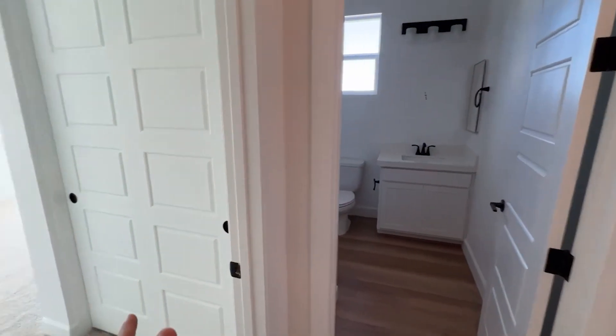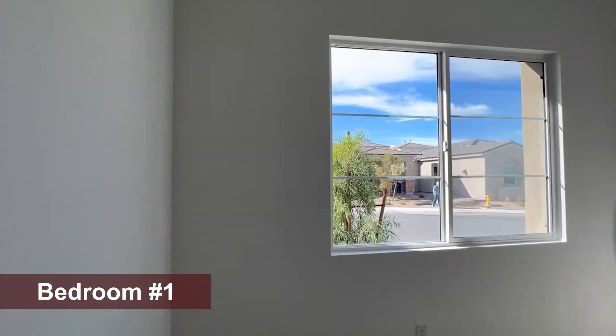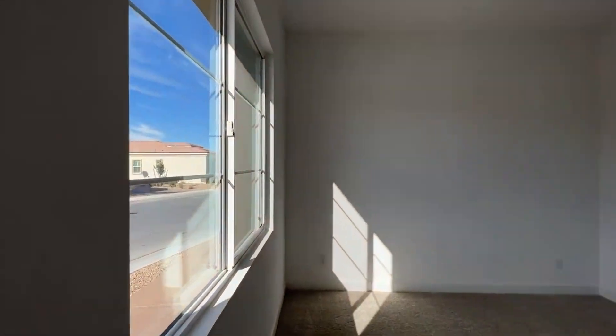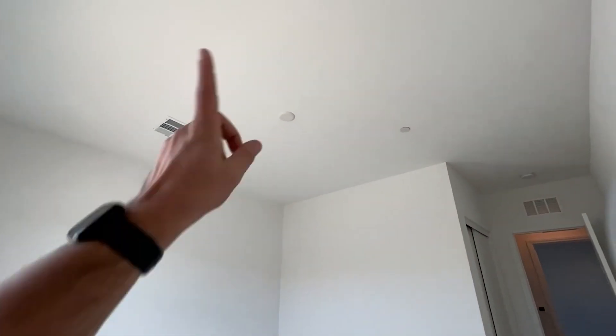Over to the left we have our two bedrooms. The first one is about 10 by 11, maybe a little bigger — a very good-sized bedroom. We have 10-foot ceilings throughout the house in this floor plan. It's unique and pre-wired for the bedroom, which is always nice to have.